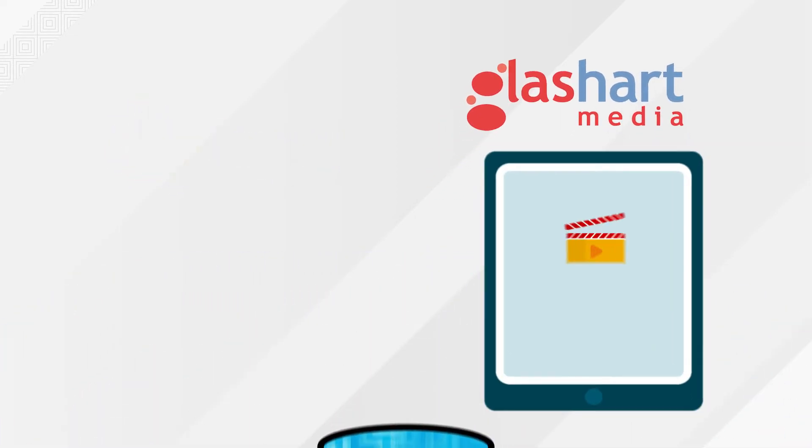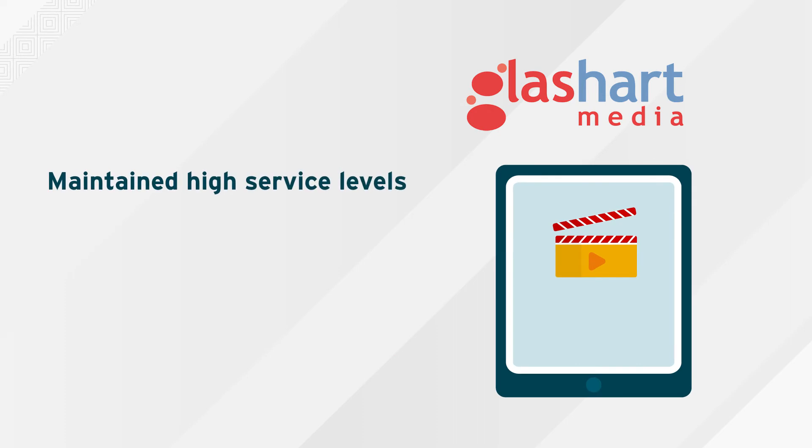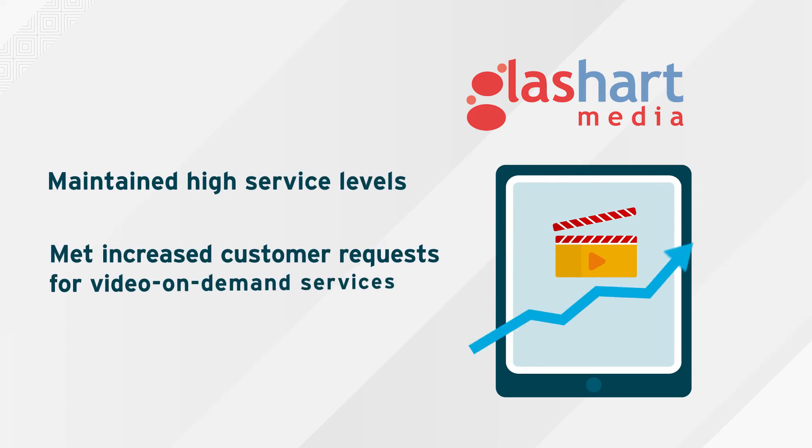By replacing their proprietary storage with Red Hat's flexible, scalable solution, GlassArt Media was able to maintain their high service levels and meet increased customer requests for video-on-demand services.